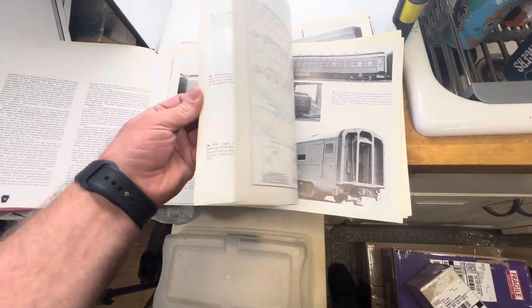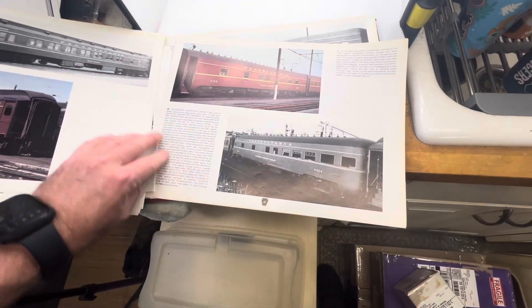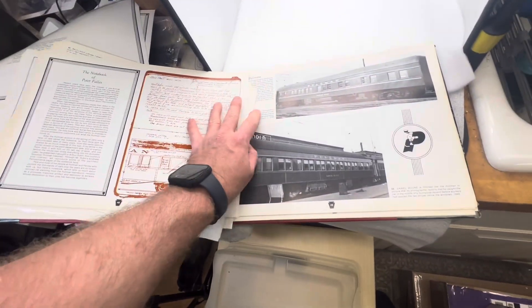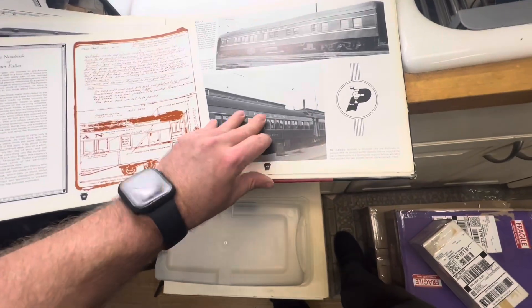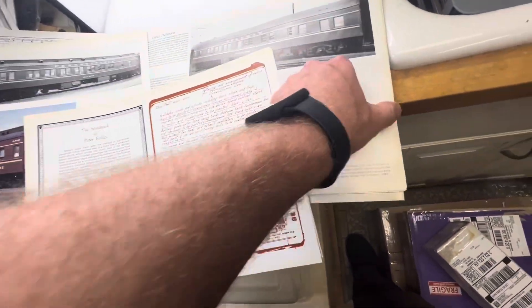I don't like to throw stuff away if it can be useful to somebody. I'm thinking you could frame it — I'll try to keep the pages in order by page number. PRR has a big following, Pennsylvania Railroad, and you've got a whole book of nice color photos, cool information, Pullman stuff.